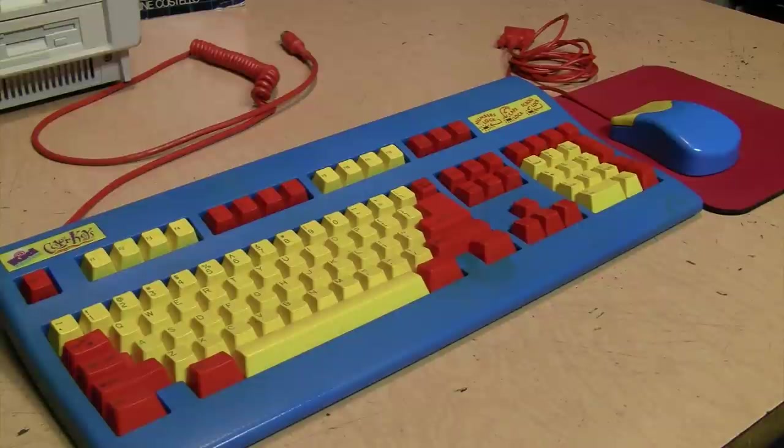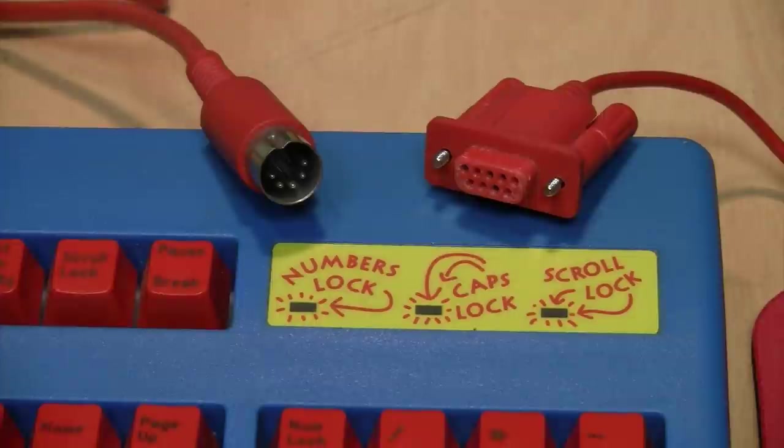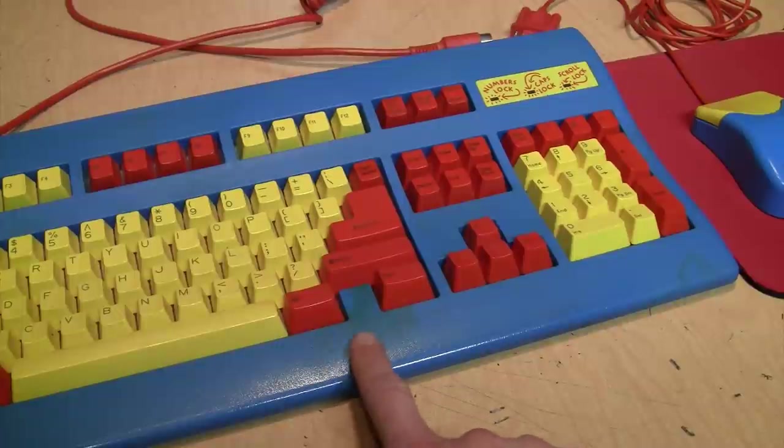The only software included was a mouse driver disk, which you probably didn't need anyway. This version came with the large 5-pin DIN keyboard connector and a serial mouse. I don't know if they made a PS/2 version, but since these were the connectors my computer used at the time, I didn't need any adapters.